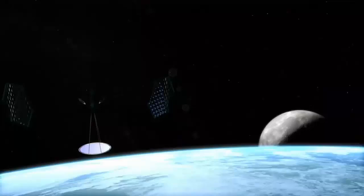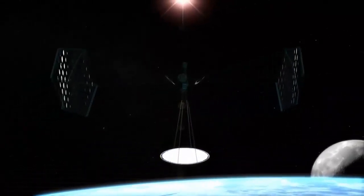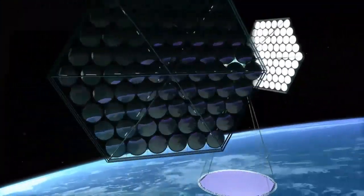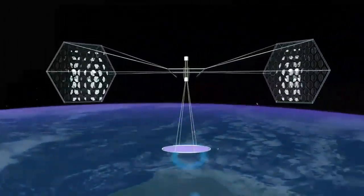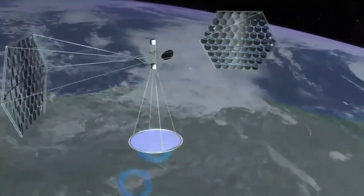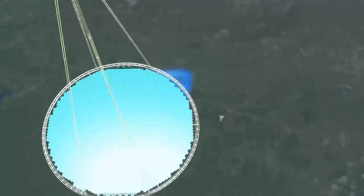Each module will consist of a solar panel on its top layer, used to absorb the Sun's energy. The second, or middle, layer is a converter used to convert the solar energy into radio waves. The last layer, which faces the earth, will be an antenna layer used to transmit the radio waves back to specific points on earth.